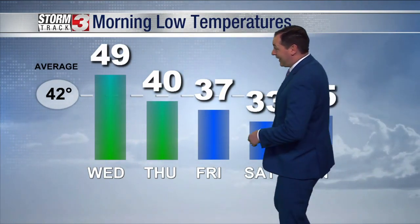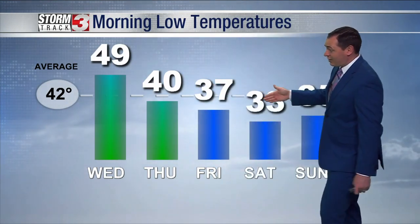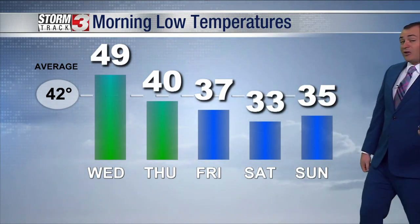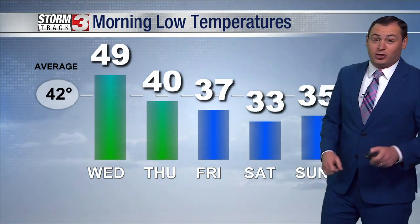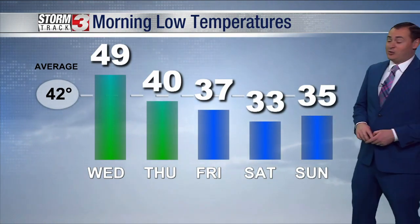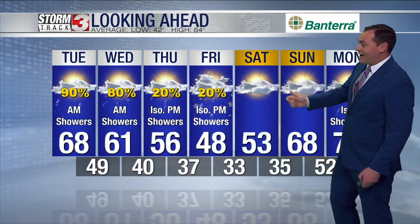Morning low temperatures: 49 this morning, 49 tomorrow morning, 40 on Thursday, and then Friday, Saturday, and Sunday mornings all featuring lows back in the 30s. Saturday morning there's a chance we could see a light freeze in a few spots and maybe even some patchy frost into Sunday morning. So some much colder weather is on the way as we head into the next weekend, with 53 for a high on Saturday.